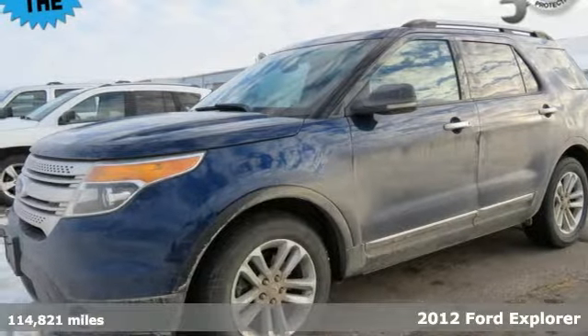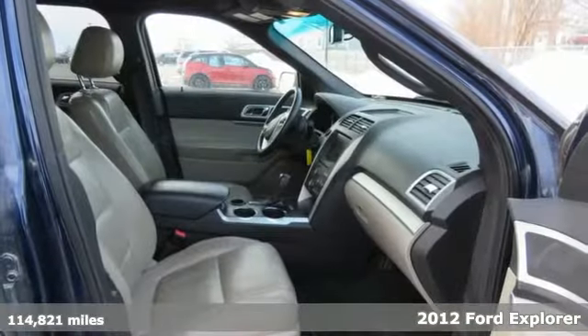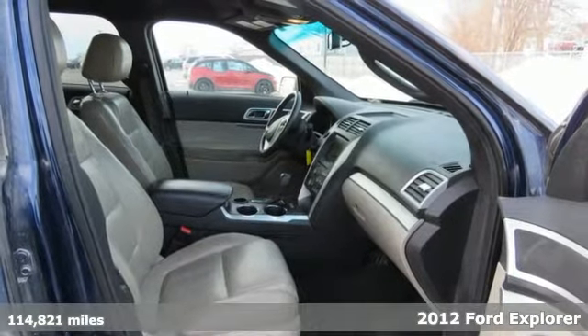Here's a 2012 Ford Explorer. Power, space, and for a big people mover, its gas mileage is appealing.